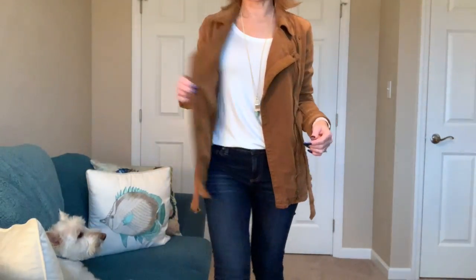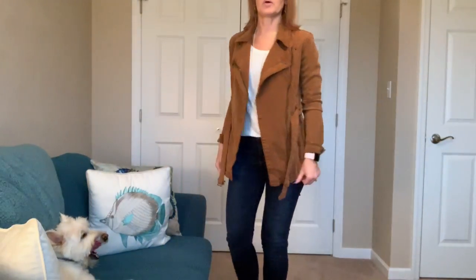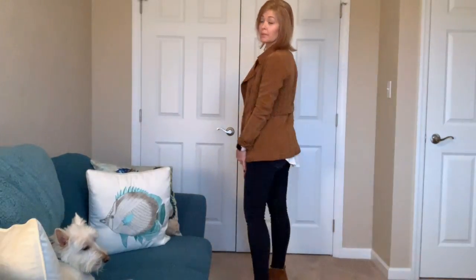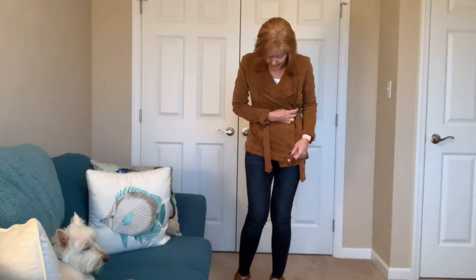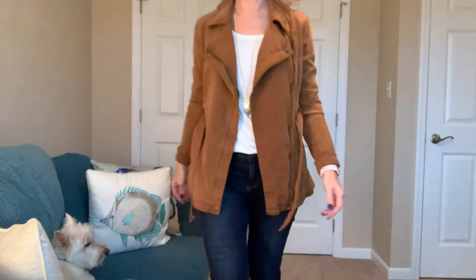I like this jacket — it is like fully lined and I just got it recently. Anthropologie had their clothes all 20% off, so that's better than nothing. I do like this jacket, and you guys know I like jackets. It does have pockets. The belt is not so long that it's annoying when it's left open, so I think it's cute.